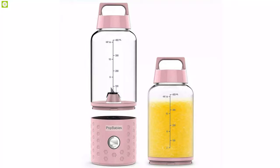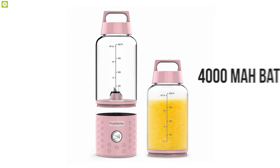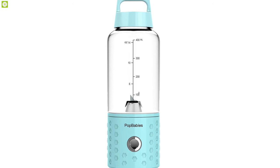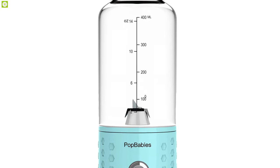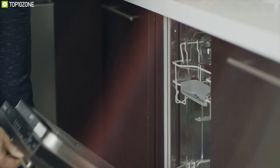The Pop Baby's is powered by a 4,000 mAh battery and can be charged via USB port, making it ideal for frequent travelers. As opposed to a countertop blender, it doubles as both a blender and the bottle you drink from, making the entire process hassle-free. It is also easier to clean, dishwasher safe, and made from baby food-grade material.